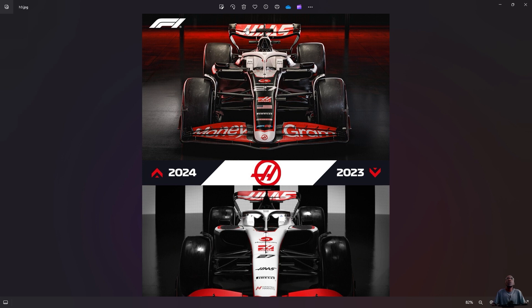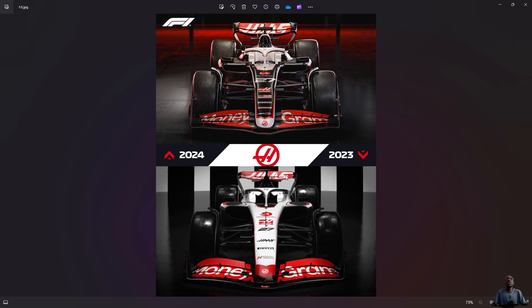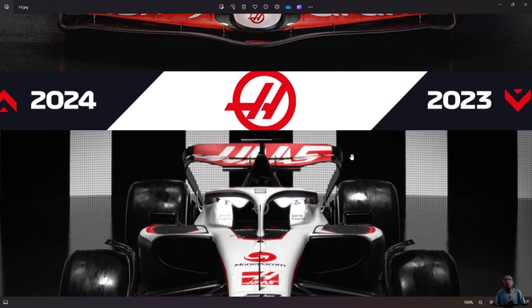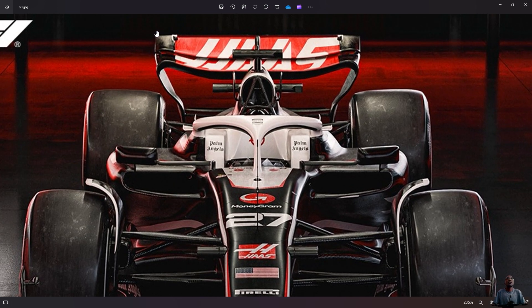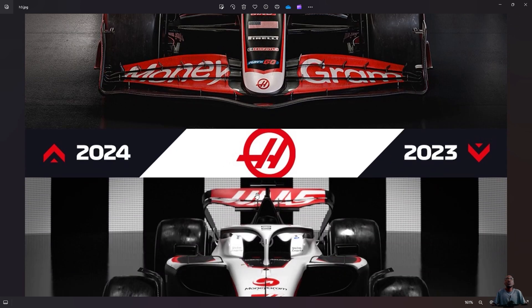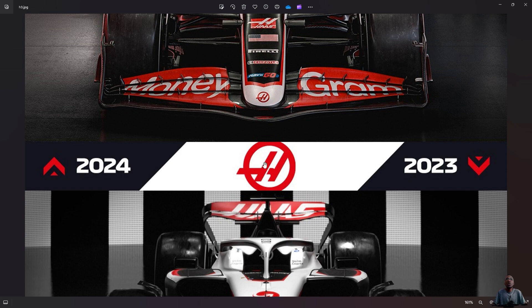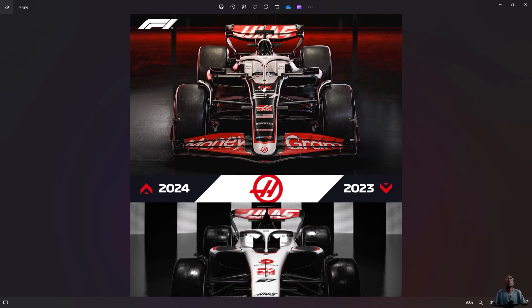The rear wing this year on the Haas is actually a bit more bulky compared to last year. Last year's rear wing had rounded corners, but this year's 2024 rear wing has sharp corners compared to the round corners from last year. The rear wing also appears a bit thicker compared to last year's thinner wing.